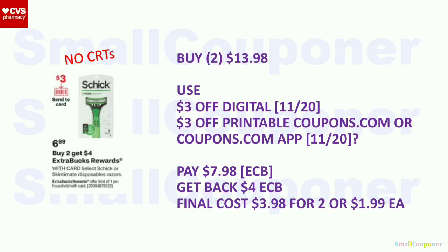Schick or Skintimate Disposables: $6.99 each. When you buy two, you get a $4 extra buck, limit of one. Buy two for $13.98. We are getting a $3 off digital, and there may be a $3 off printable from coupons.com — check to confirm. Pay $7.98 with extra bucks. Get back a $4 extra buck. Final cost: $3.98 for two, or $1.99 each. If there is no printable or coupons.com app coupon, skip the deal.